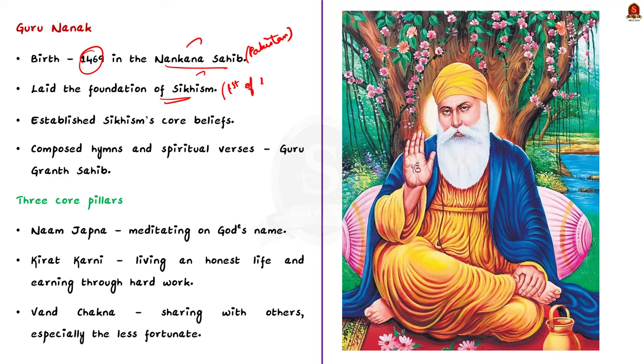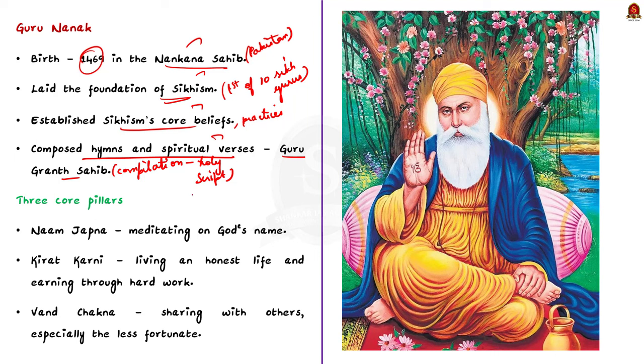Guru Nanak laid the foundation of Sikhism, establishing its core beliefs, practices and principles. He also composed hymns and spiritual verses that were later compiled into the Guru Granth Sahib, which is the holy scripture of Sikhism. His teachings revolved around three core pillars.